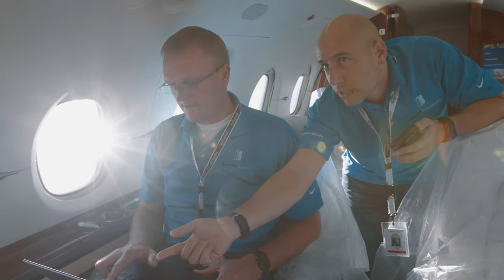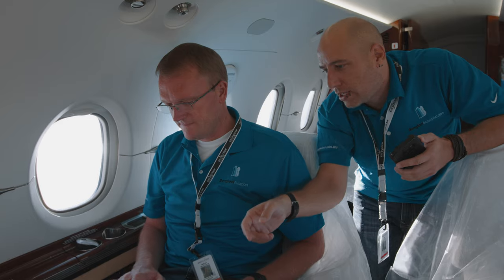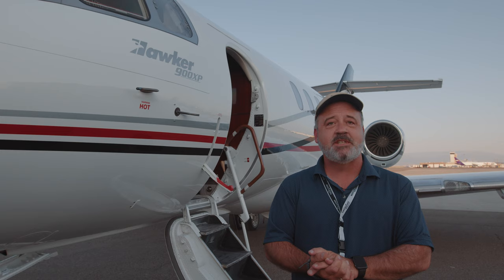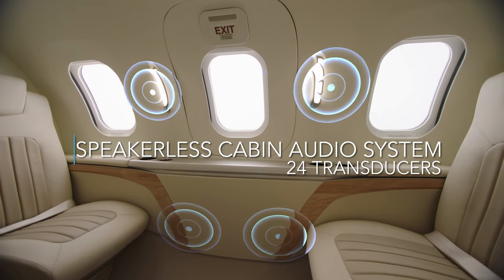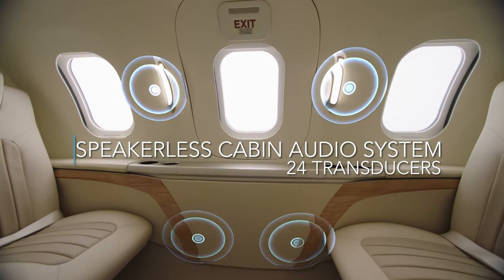We went up to 15,000, on up to 30,000 feet. Crisp highs, good lows — stereo sounds tremendous throughout the entire cabin. You can really change the look of your interior: you can get rid of those ugly speaker grills because the system works all behind the scenes and none of that's needed.